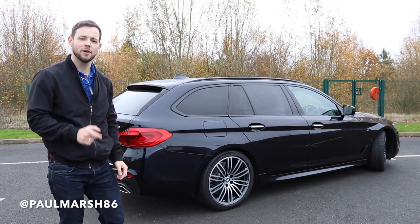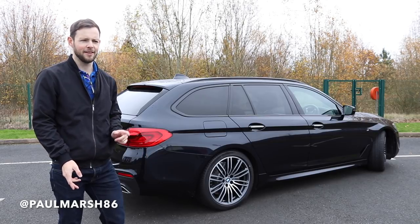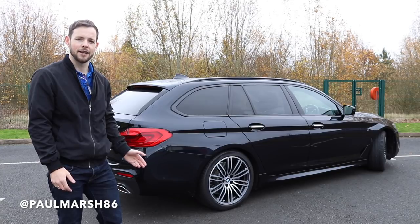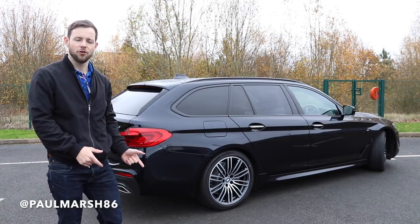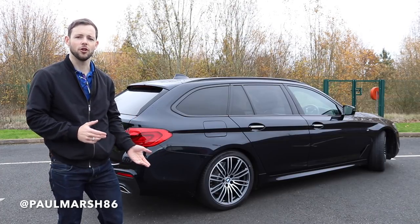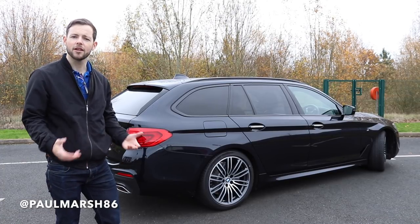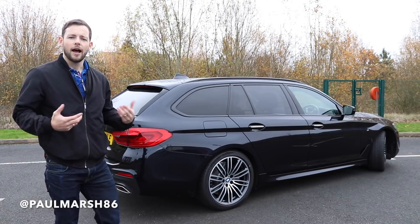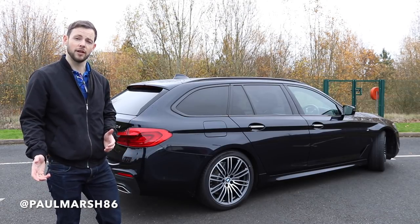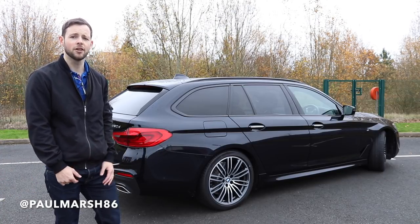Welcome back. Today I'm in the 520D Tourer G31, a little bit different to last week in the 530D saloon. We're going to look around the features and see what this car offers over the saloon — the practicality, the benefits, handling differences, load space area, and just see how good this car would be to live with day to day. Could you drive this after coming from a 3-litre 6-cylinder down to a 4-cylinder 2-litre? Let's get going.